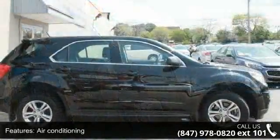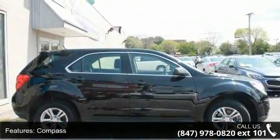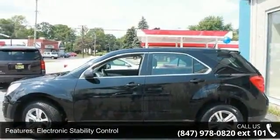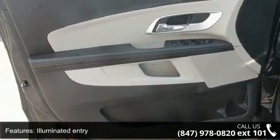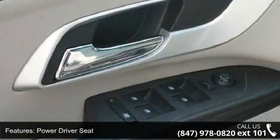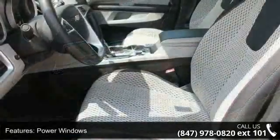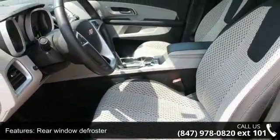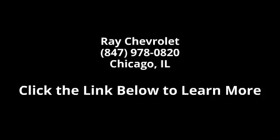Don't let this vehicle get away, call or click to schedule a test drive today. Thanks for listening. Bye.